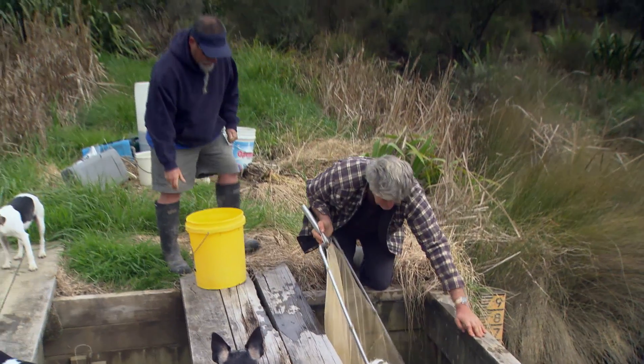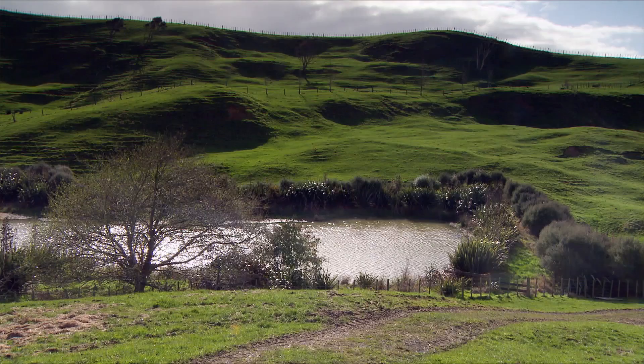Fisheries biologist Charles Mitchell has developed a system for farming eels using farm nitrate runoff on his block of land near Raglan. Charles has been involved in research on New Zealand freshwater fisheries since the 1970s.